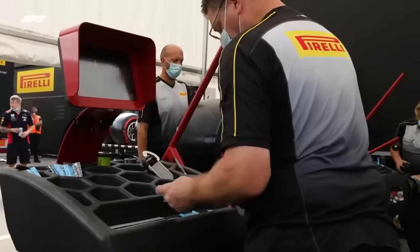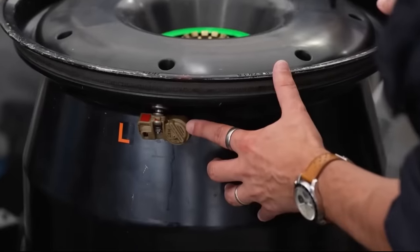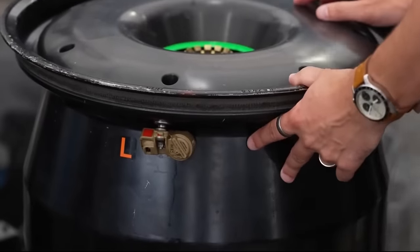Some more heat-resistant balancing weight adhesive is applied, and then they put foil tape over those. They even have FIA-approved TPMS sensors to monitor tire pressures, much like what your car would have.